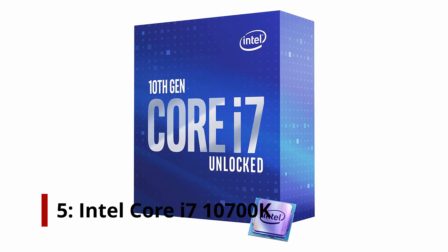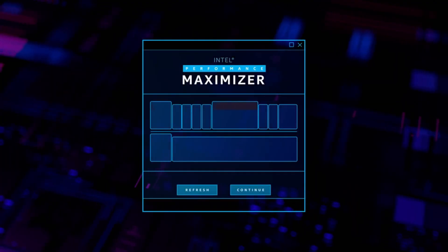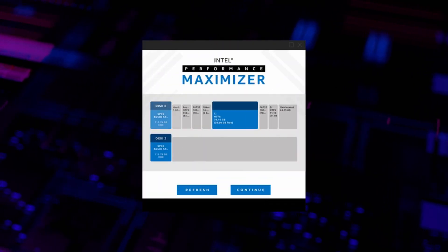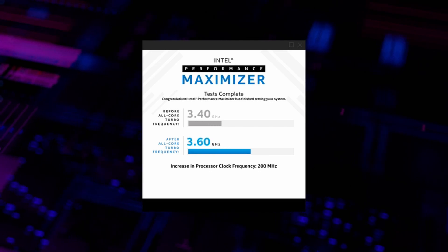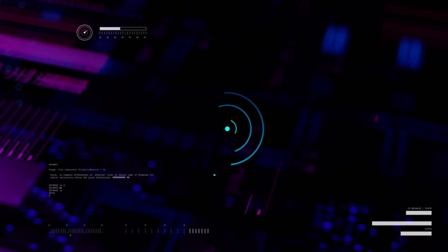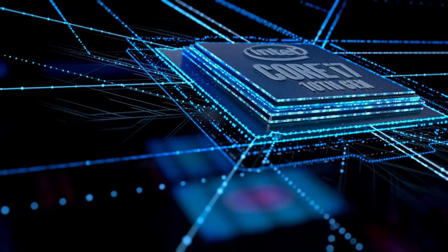Number 5: Intel Core i7-10700K. As Intel chose to concentrate on the 10-core 10900K and 6-core 10600K, the Core i7-10700K was not the chip that made its way into the early Comet Lake testing, but it is the best gaming chip from the Intel arsenal for our money. For the much more expensive Core i9 processor, you will get a touch more efficiency, but not as much as you would have found in gaming.